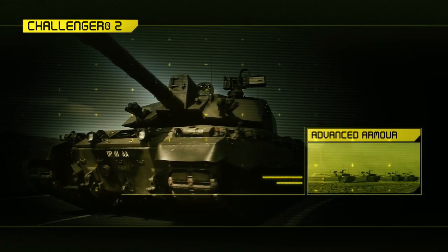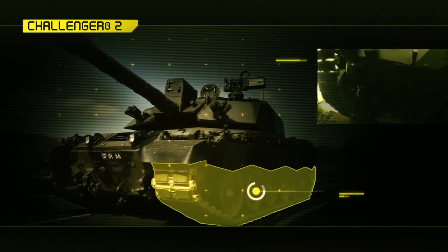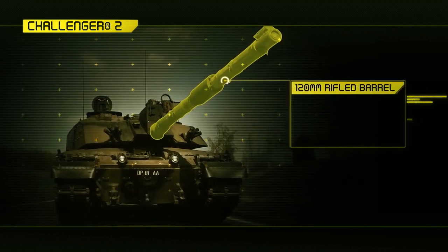Underneath it we've got Dorchester level 2 armour, still top secret. We've got hydro gas suspension. We've got a diesel engine at the back. We've got a tremendously powerful gun.